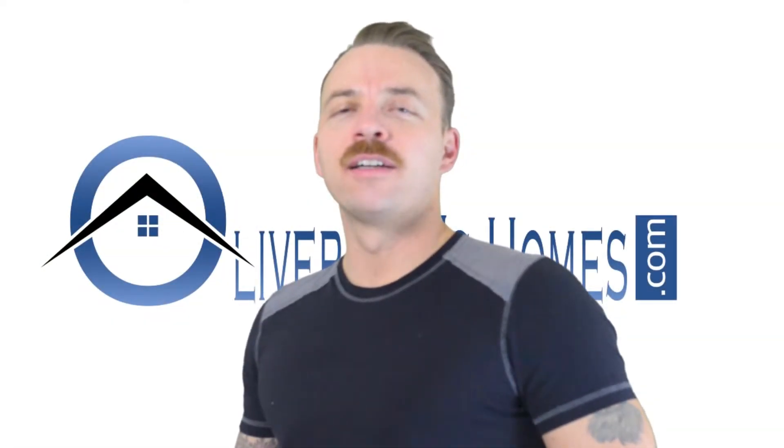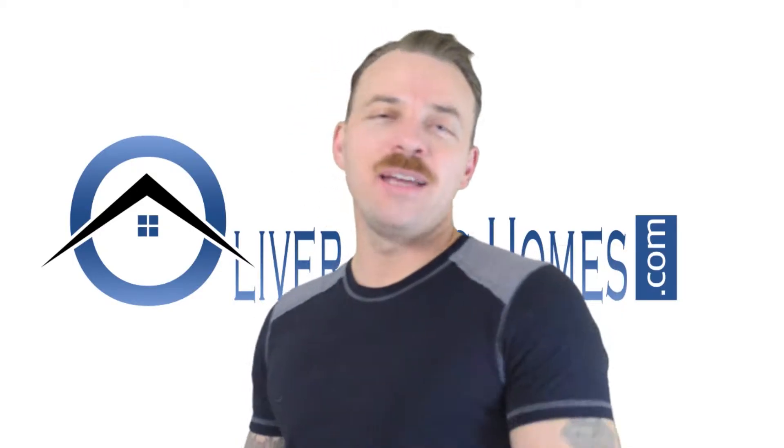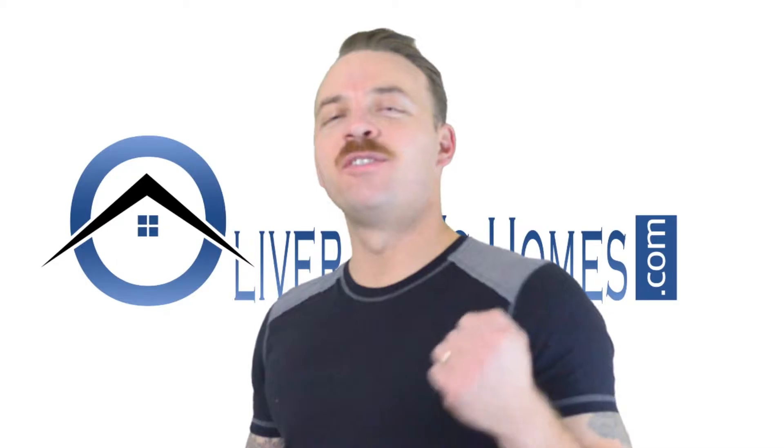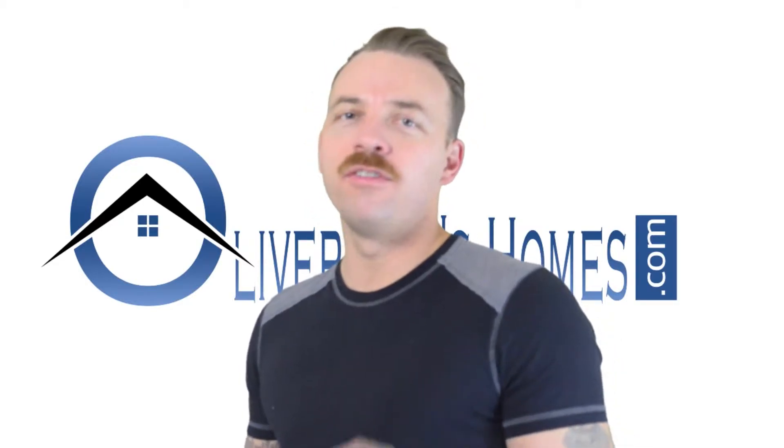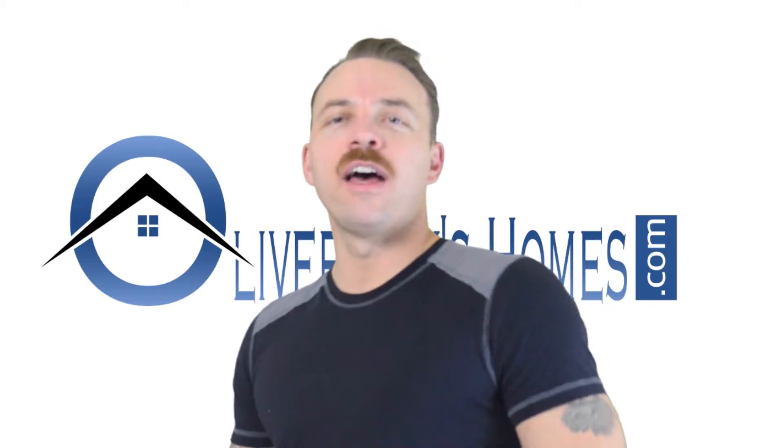Hey, how's it going? Welcome back. So, how to live in your house for up to a year without paying any mortgage payments and be able to save $24,000 if you can't avoid a foreclosure. How can you do that? How is that possible?